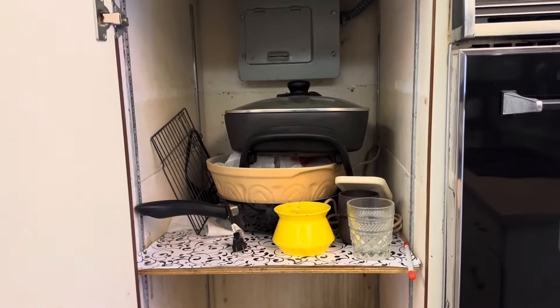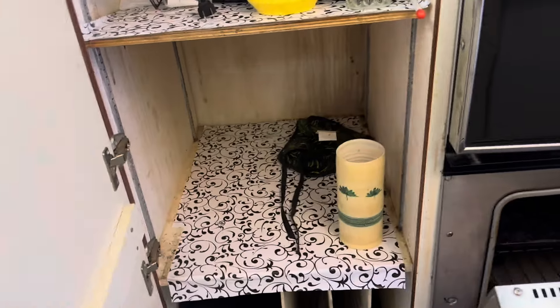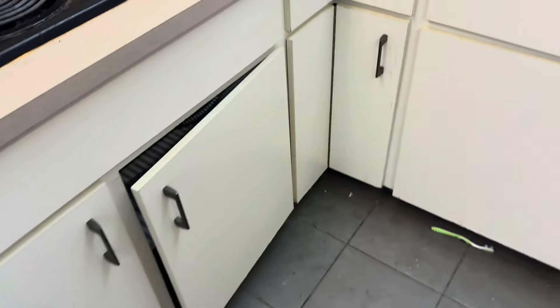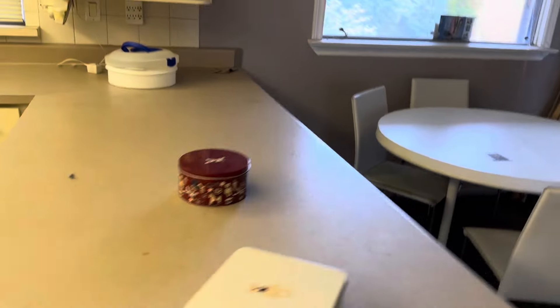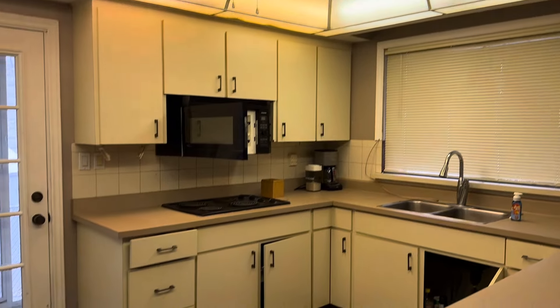Let's take a look in a few of these cupboards. Lots of stuff left behind — it feels like everything's left behind in these. I wonder why they left so much stuff. Give you guys one last look at the kitchen there.